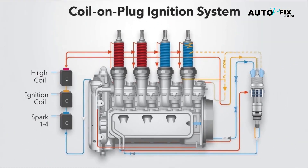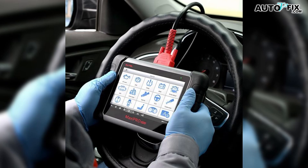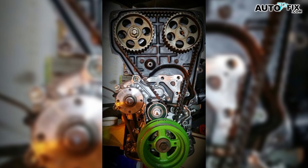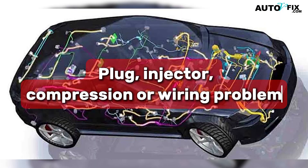If you have coil-on-plug, a quick swap test is gold. Move the suspect coil to another cylinder, clear the codes, drive, and see where the misfire moves. If the misfire code follows the coil to the new cylinder, the coil is the issue. If it stays on the original cylinder, you may be looking at a plug, injector, compression, or wiring problem.